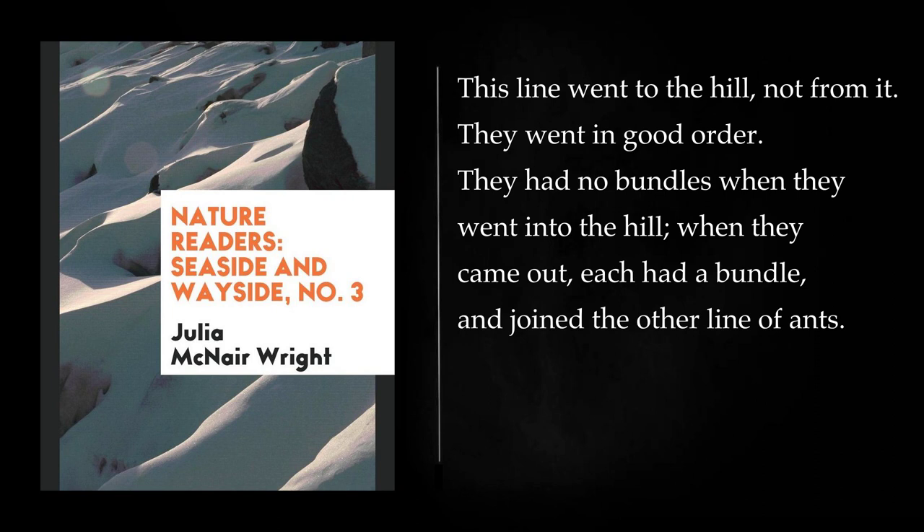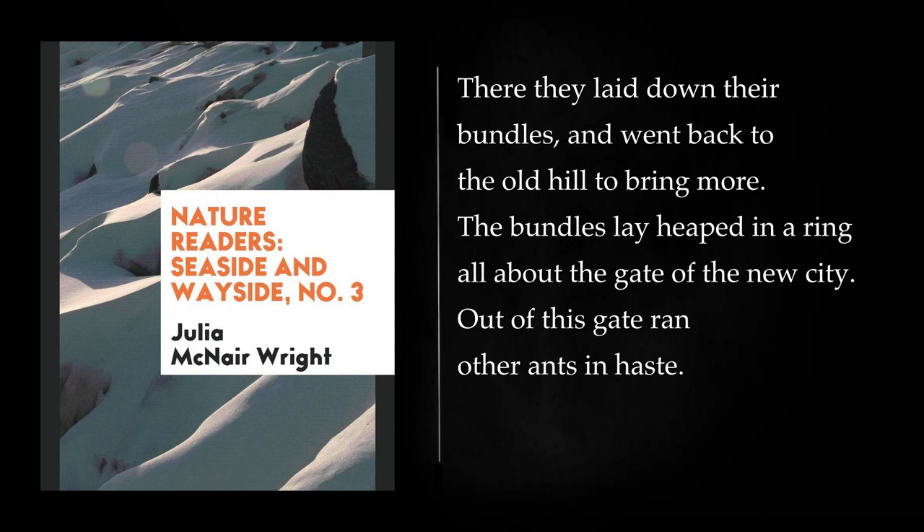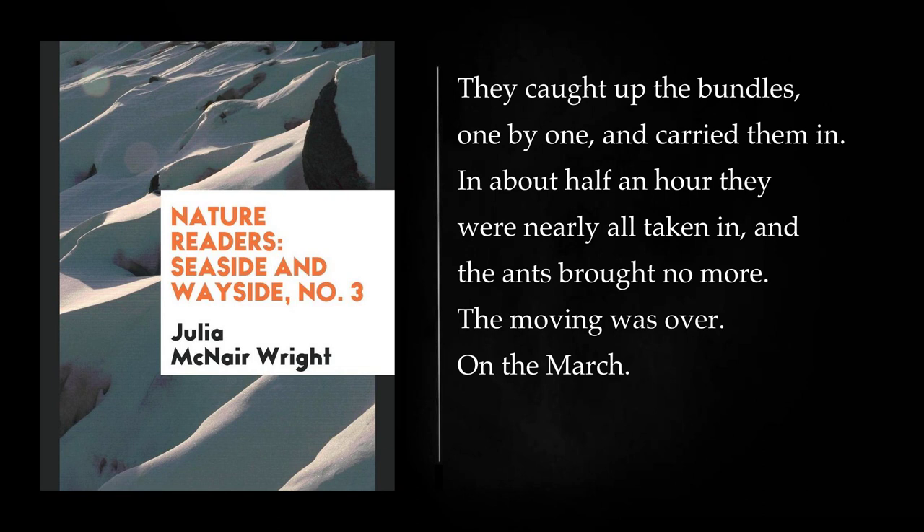I went along with the stream of ants that had the white bundles. I found that they went to a new hill, about thirty feet from the old hill. There they laid down their bundles and went back to the old hill to bring more. The bundles lay heaped in a ring all about the gate of the new city. Out of this gate ran other ants in haste. They caught up the bundles, one by one, and carried them in. In about half an hour they were nearly all taken in, and the ants brought no more. The moving was over.